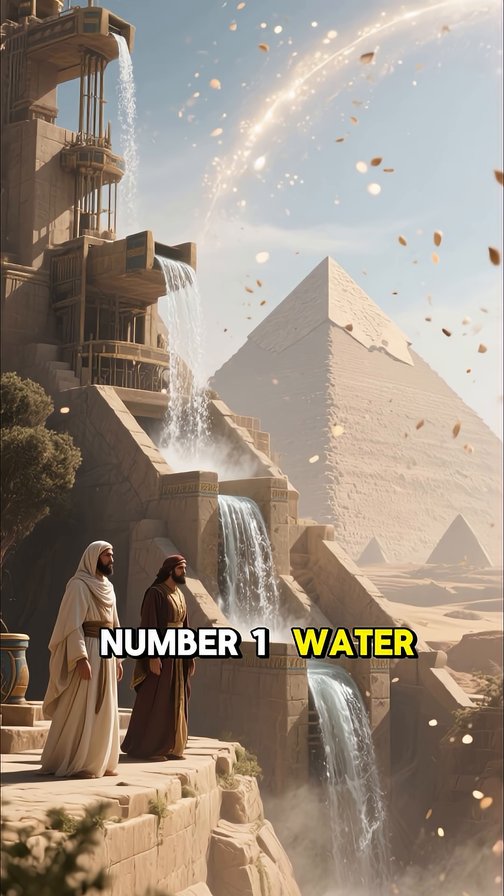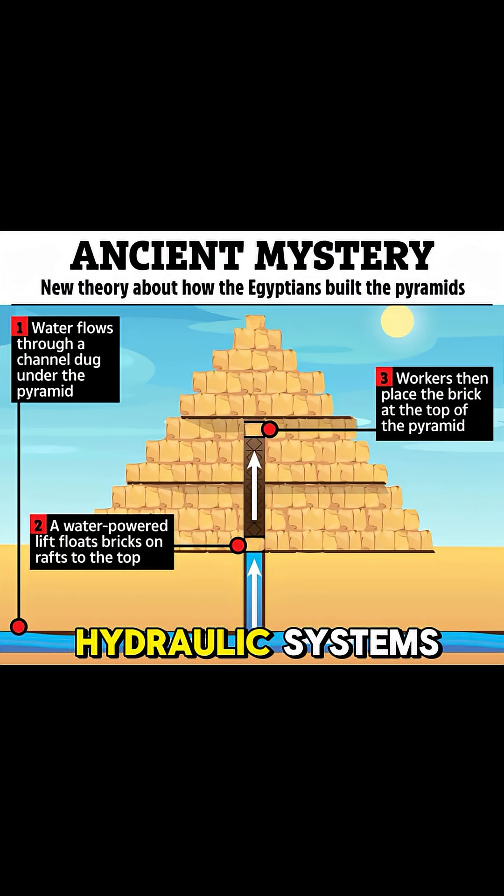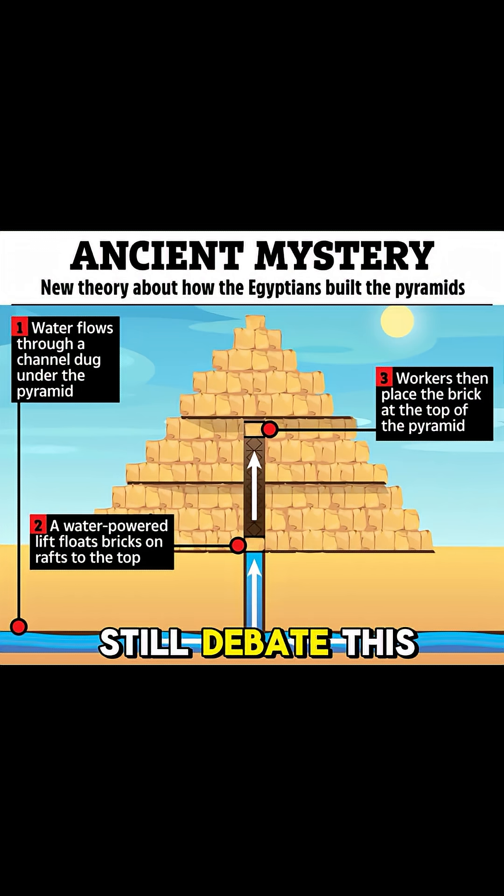Number 1: Water Lifts. A newer theory suggests Egyptians used water channels. Hydraulic systems may have lifted stones with buoyancy. Evidence exists, but many experts still debate this idea.